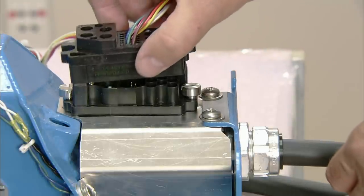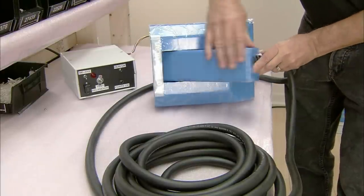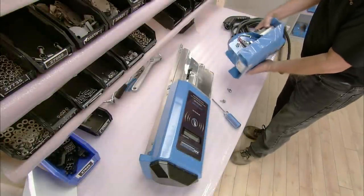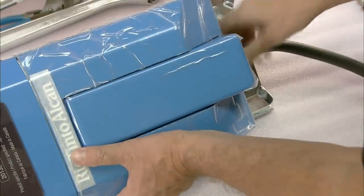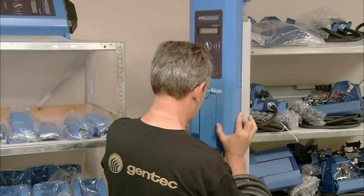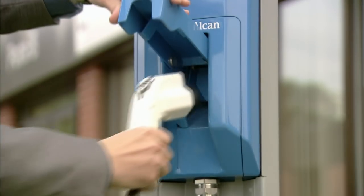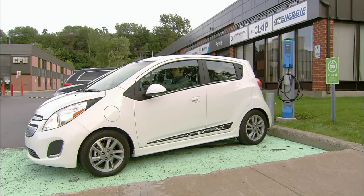To make sure everything is working properly, the worker tests the door sensor and the door locking system. His test confirms the sensor is functioning and the door locks correctly. He attaches the connector module to the head of the charging station, then places the head onto its pedestal base. One safety feature is that the connector is never energized when being handled by a customer, whether it's being removed or attached to a vehicle. Once the charge is complete, the vehicle's ready to roll.